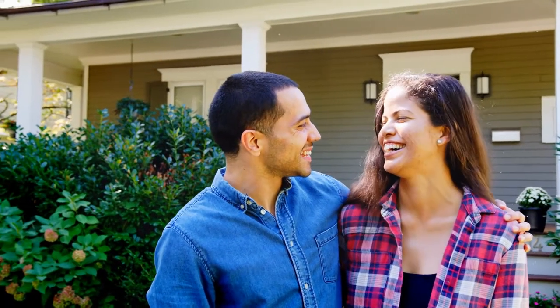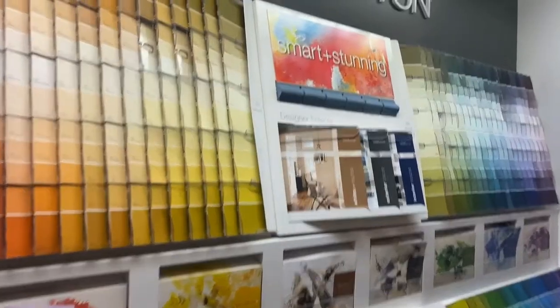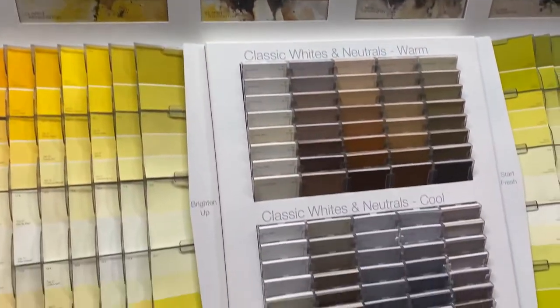Remember, these colors are supposed to appeal to the buyers — they might not be something that you or I would necessarily like. Does picking paint colors sound a little daunting? Seek the advice of your real estate agent. They'll definitely give you some guidance on what today's buyers are most attracted to.